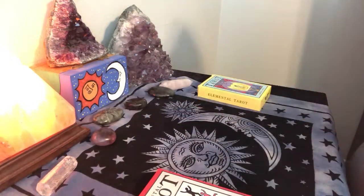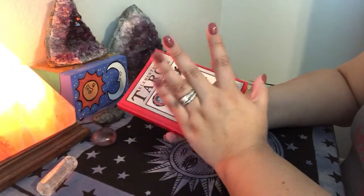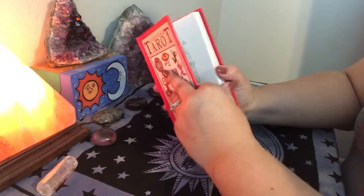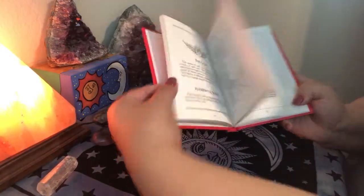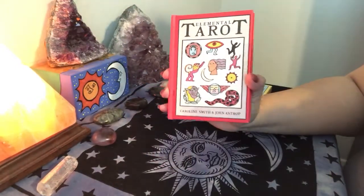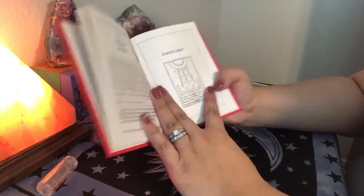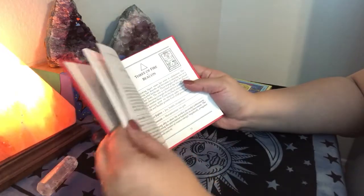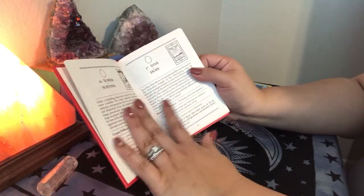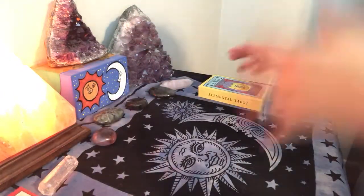I always get so excited when I get an out of print deck because any tarot reader will know how special it is to own something that you really can't get your hands on unless you buy it used. So the guidebook has black and white prints of the pictures, and then it goes into a lot of symbolism. The thing about Caroline Smith and John Astrop is their decks are very heavily symbolized. The guidebook will let me read with it and see how the symbols correlate with the cards.